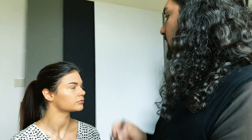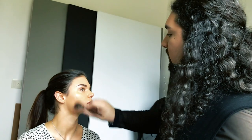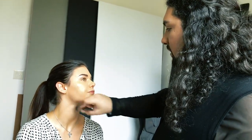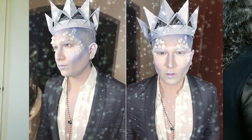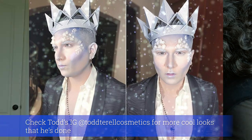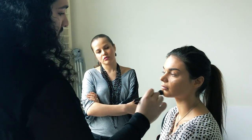Is there any crazy look you've done? The craziest one I've done was for a client — it was for Halloween and he wanted to be an ice king. That was a lot of work. What about eyeshadow colors — what would you recommend?